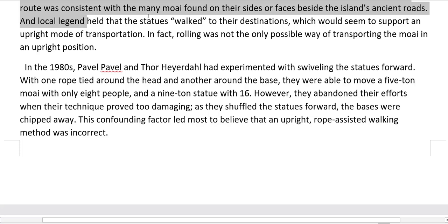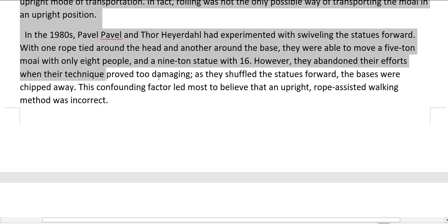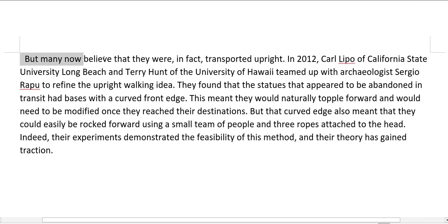Local legend held that the statues walked to their destinations, which would seem to support an upright mode of transportation. Rolling was not the only possible way of transporting the Moai in an upright position. In the 1980s, Pavel Pavel and Thor Heyerdahl had experimented with swiveling the statues forward. With one rope tied around the head and another around the base, they were able to move a 5-ton Moai with only 8 people, and a 9-ton statue with 16. However, they abandoned their efforts when their technique proved too damaging — as they shuffled the statues forward, the bases were chipped away. This confounding factor led most to believe that an upright, rope-assisted walking method was incorrect, but many now believe that they were, in fact, transported upright.